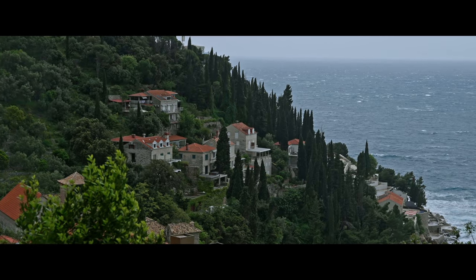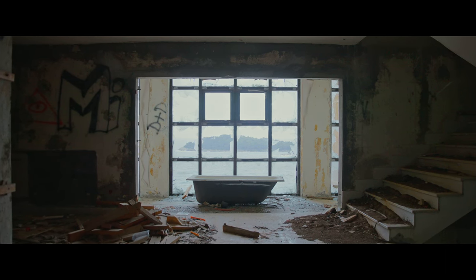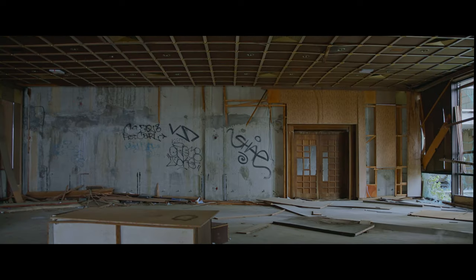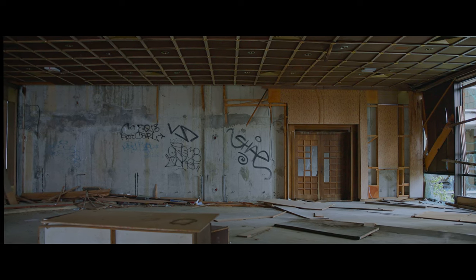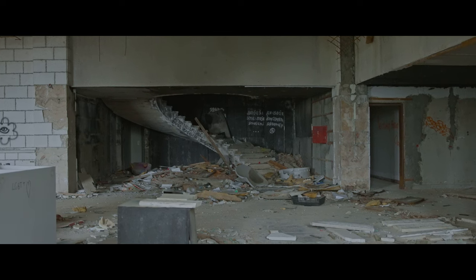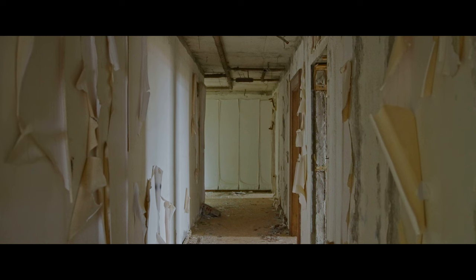This is the Hotel Belvedere. It was built by Yugoslavia and opened in 1985 as a truly luxurious resort here in Croatia. The five-star hotel had over 200 rooms on its 18 floors. It had its own helipad, its own boat dock, and even an exterior elevator that brought guests from their floors directly to the beach outside.